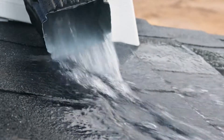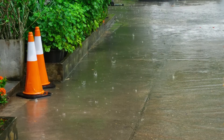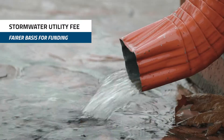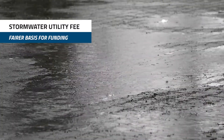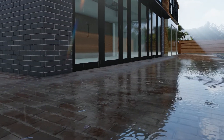Impervious area is a better measure of a property's use of the stormwater system than the property assessment. Because impervious area is a better measure of the use of the storm system, a stormwater utility is a fairer way to pay for the stormwater program. Properties that have more hard surfaces that generate more runoff would pay a higher fee under a stormwater utility.